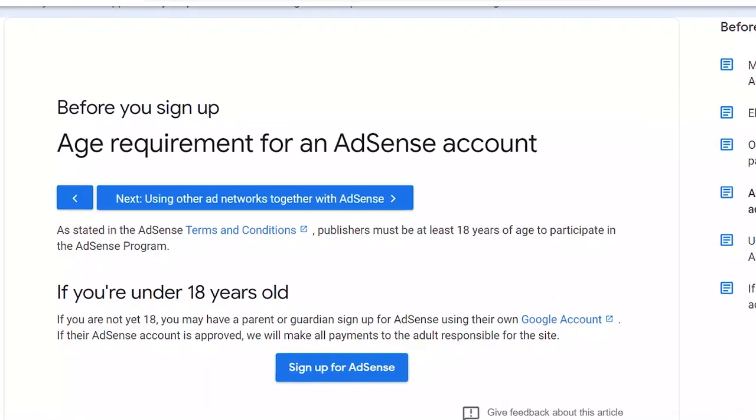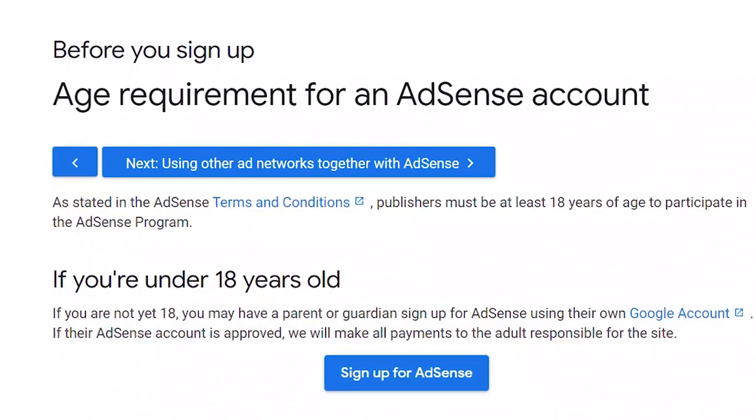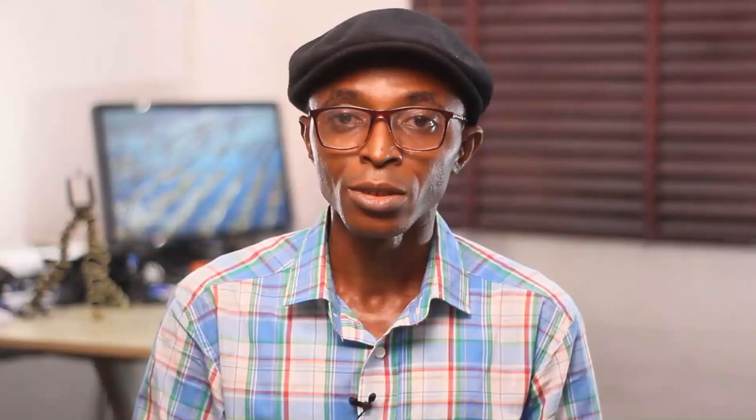It's also mentioned on the Google website that a website owner should be 18 years or older. If your details with Google suggest you are younger than 18, this will cost you your AdSense application. To verify this, just check your date of birth on your Google profile.